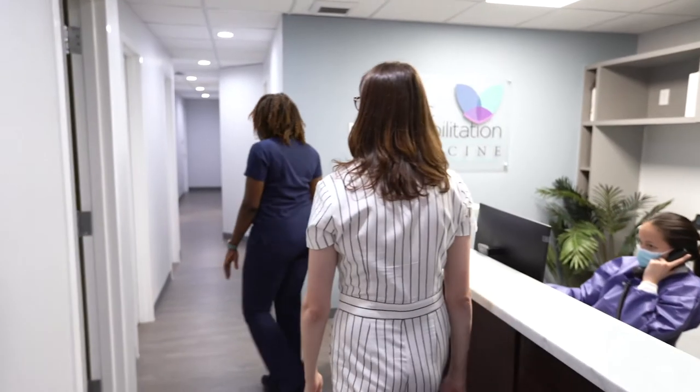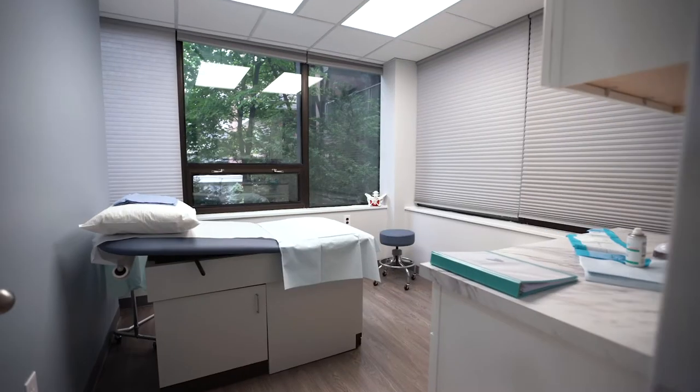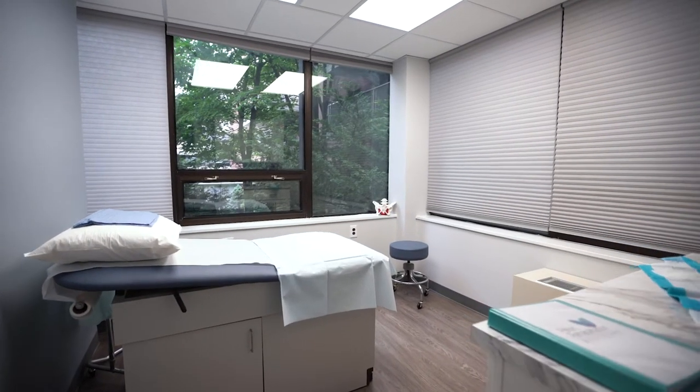We see patients at five to six weeks post hysterectomy for an examination of their pelvic floor. At that time, we will often prescribe physical therapy related to their pelvis to treat and rehabilitate their pain post hysterectomy.